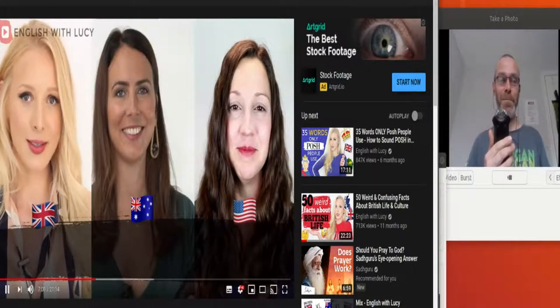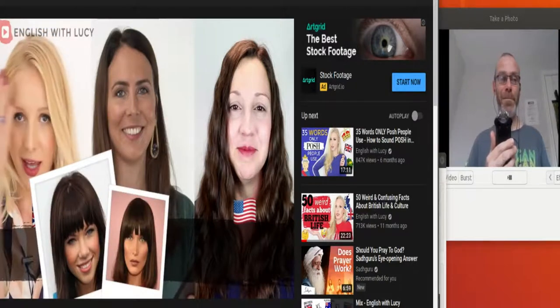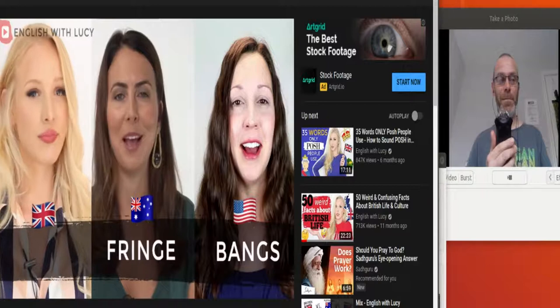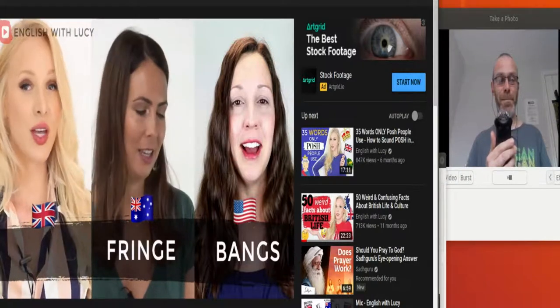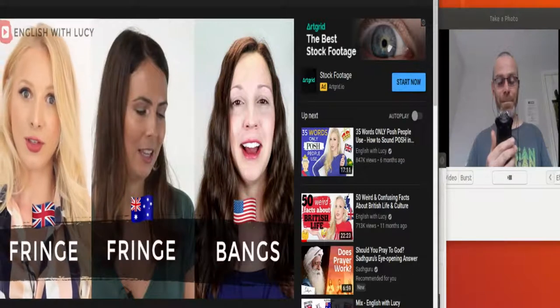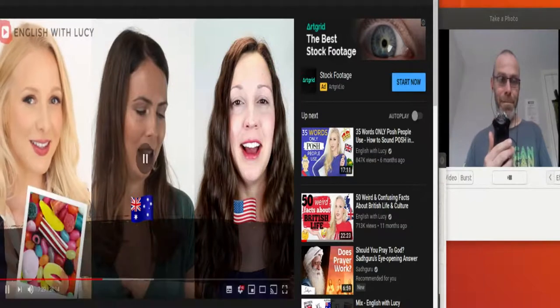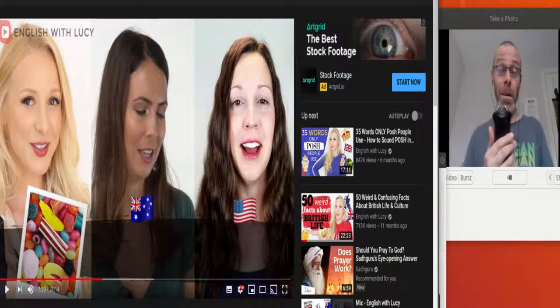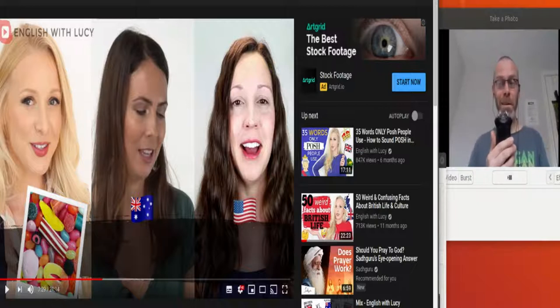The next picture shows women with hair over their foreheads. In the US these are called bangs. In the UK and Australia, we definitely call this a fringe. When people in the UK first heard 'bangs' in American films and TV, they were genuinely confused — they didn't know it referred to a fringe at all.